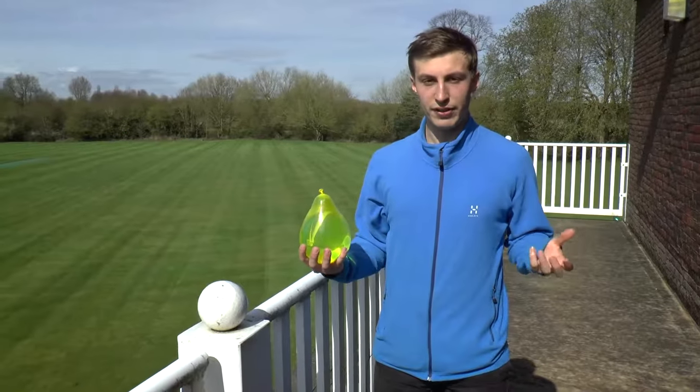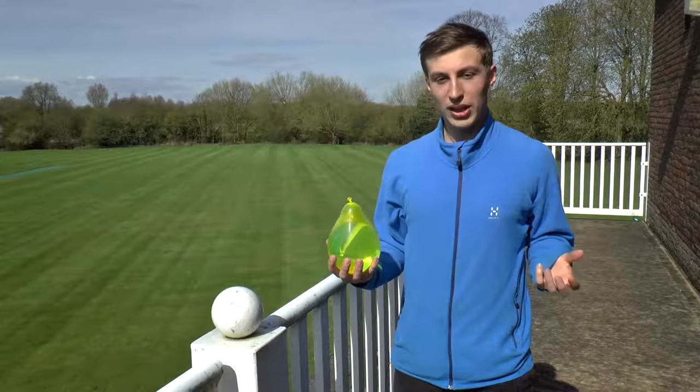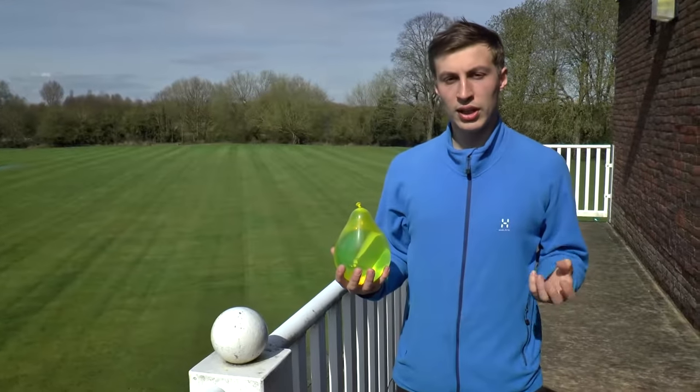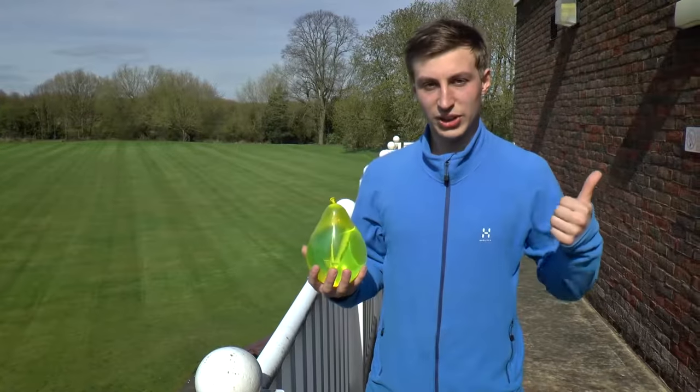We're now going to simulate a heavy rainfall event using this water balloon. In a second, I'm going to throw it over the edge and we'll see the water slowly filter into the soil where it will eventually end up in the nearest watercourse. Let's try it.